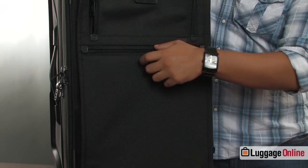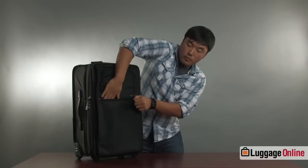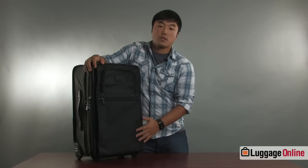The bottom pocket is good for magazines and reading material. It's not quite as big but it's still pretty roomy and would allow you to also carry any type of jacket or something to keep you warm on the airplane.